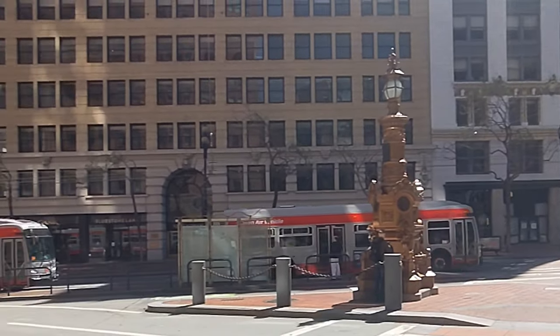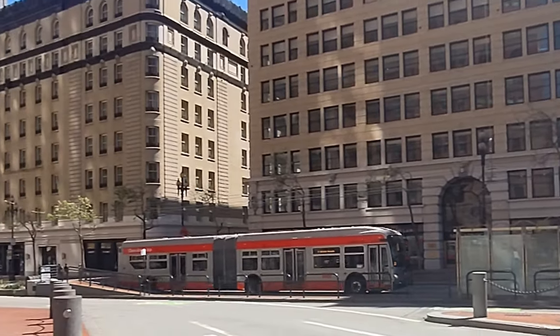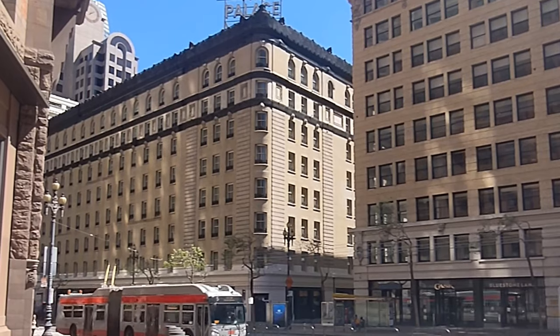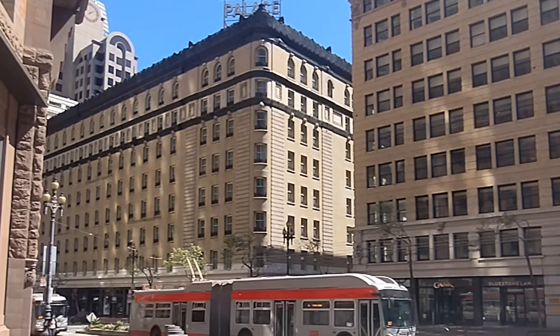The Palace Hotel is over 100 years old. It was built in 1875.